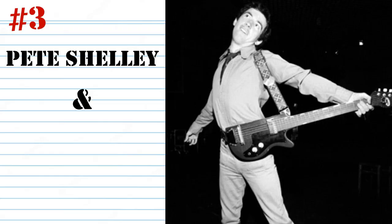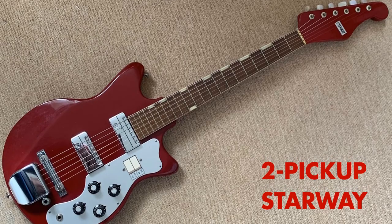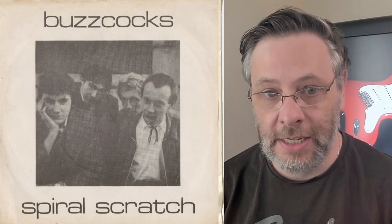Third up, I have Pete Shelley of the Buzzcocks and the Starway guitar. You could argue — and I'm going to — that this humble little guitar, with the top half missing, is one of the most important guitars of late 20th century musical history. Pete bought this from a shop in his hometown of Leigh in about 1972. It's just a simple Starway-branded single-pickup electric guitar made by Tysko. After answering an ad from Howard DeVoto on his college notice board, it was the very same guitar he took into the Buzzcocks and used during the recording of their Spiral Scratch EP in December of 1976 — often cited as the first DIY self-released independent record of the punk era and the inspiration for the entire punk, post-punk indie scene that would follow.